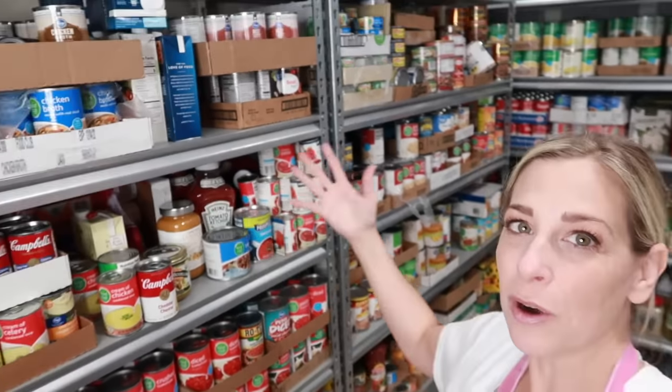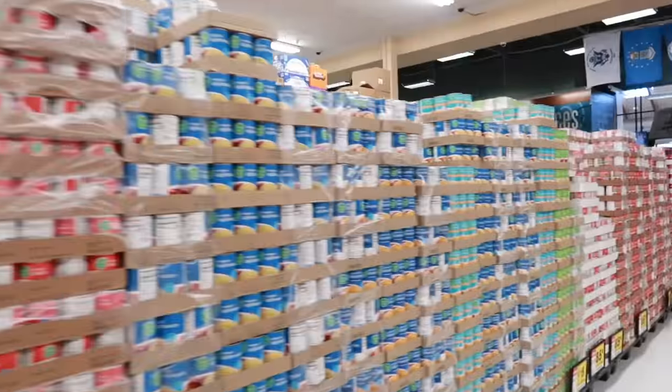Hello friends, welcome back to She's In Her Apron. Today I'm going to be rotating my food storage room and checking to see what I need for the latest case lot sales.